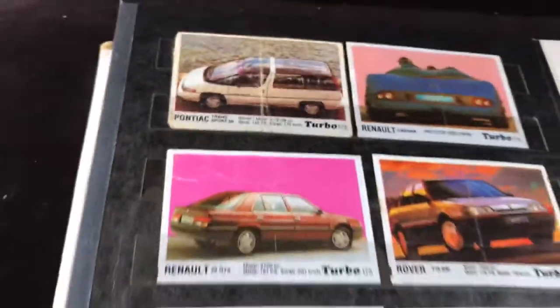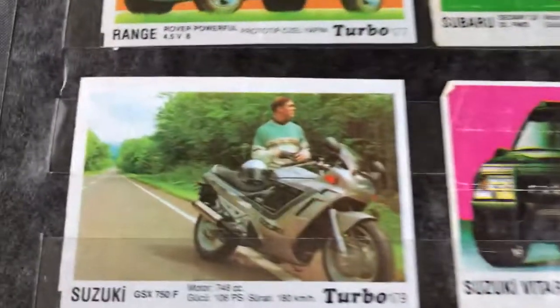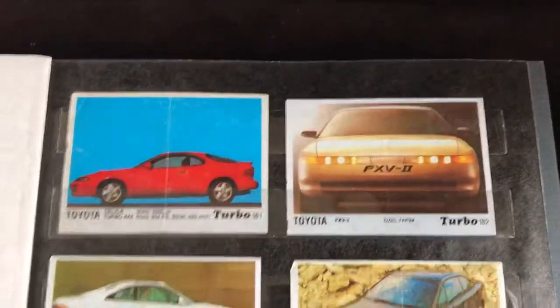That minivan used to be like oh my god, so futuristic with the glass top. Look at this guy in the photo — he's probably an old man by now. Time truly marches on.